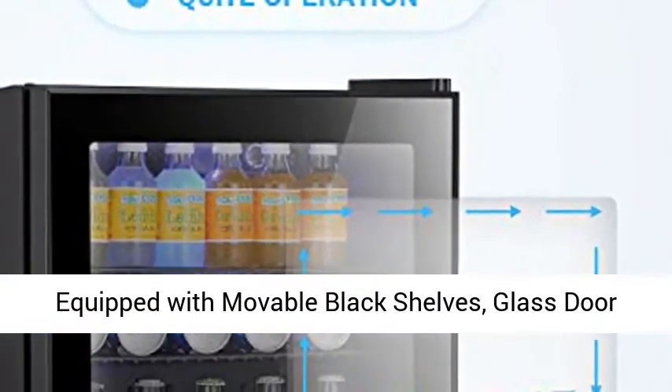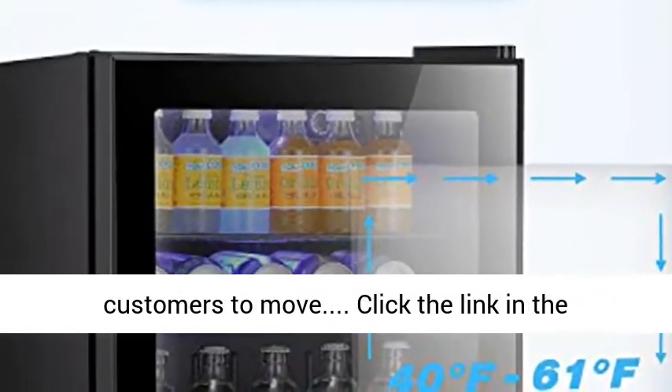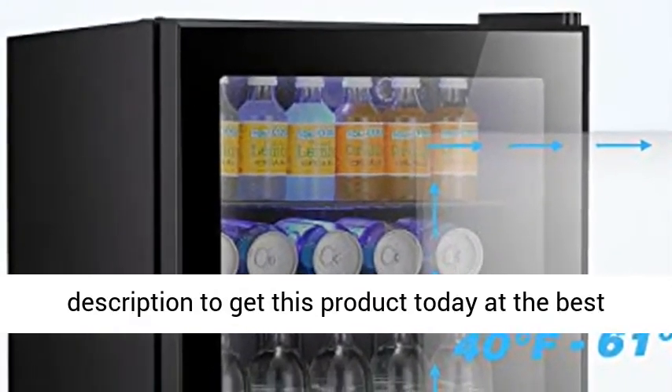Equipped with movable black shelves, a glass door, and adjustable leveling legs, it is convenient for customers to move. Click the link in the description to get this product today at the best price.